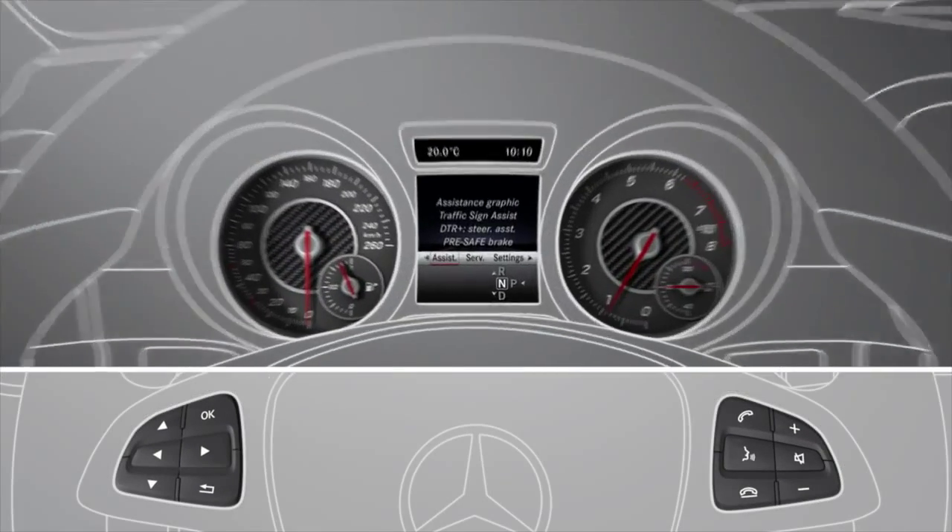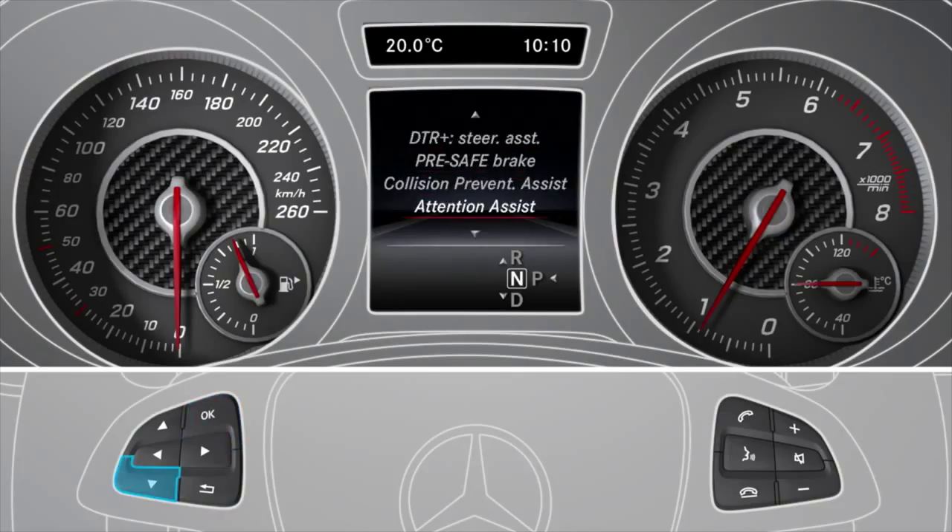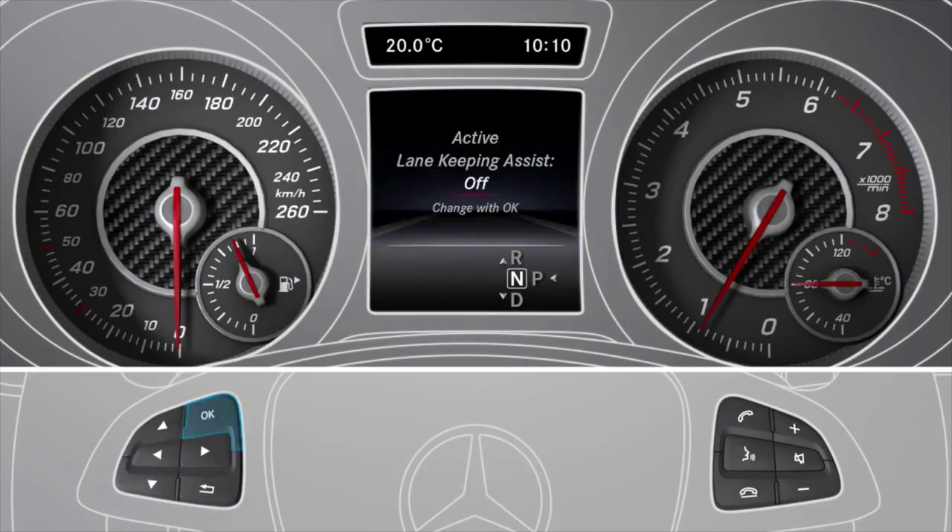To activate it, use the buttons on the steering wheel to navigate to the assistance menu in the onboard computer. You can activate the assistance by selecting the Standard or Adaptive setting under Lane Keeping Assist.